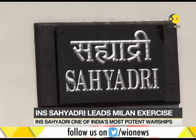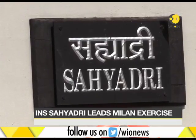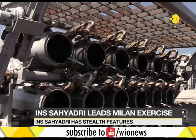INS Sahyadri, or F-49, is a Shivalik class stealth multi-role warship of the Indian Navy. It is one of India's main frontline warships and has capabilities the Navy would be proud to have. Built at the Mazagon Dock Limited in Mumbai, INS Sahyadri was commissioned into the Indian Navy in 2012 in the Eastern Naval Command.